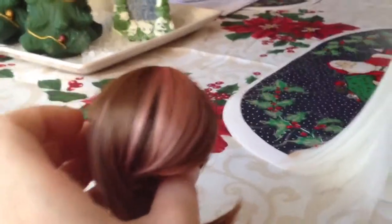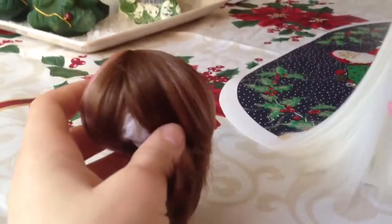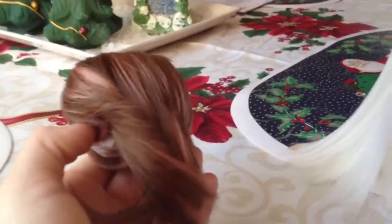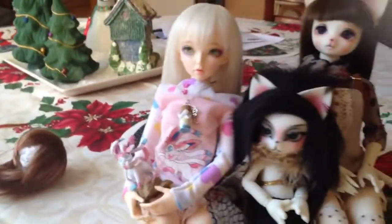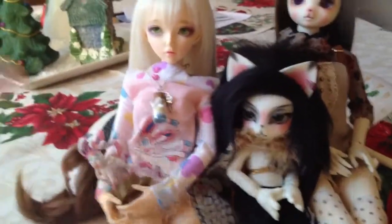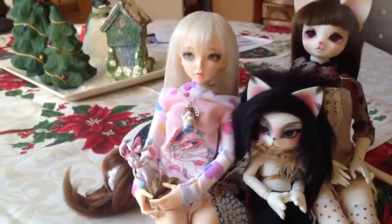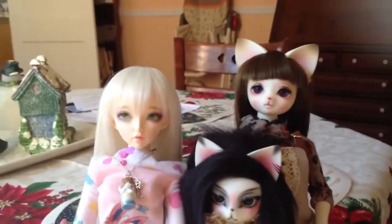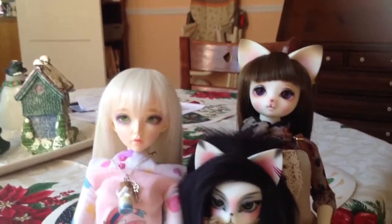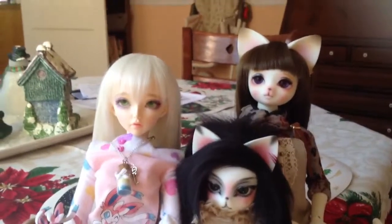I was really pleasantly surprised with it, which is the biggest reason why I made this video. I can't wait to put it on her. Okay, that's my little wig spiel — not much else to say. When I get my Tiny Delph unwrapped, I will make sure to do an introduction video for her. But for now, I will talk to you guys later.